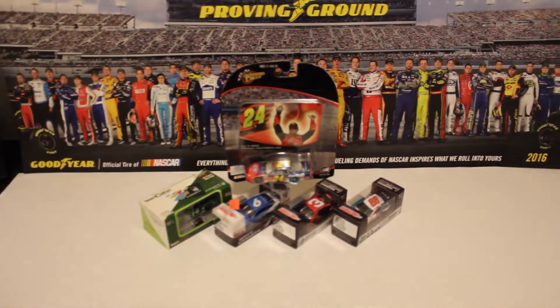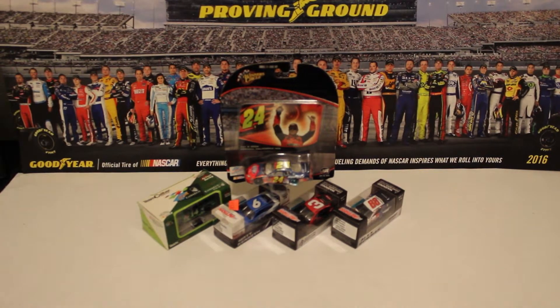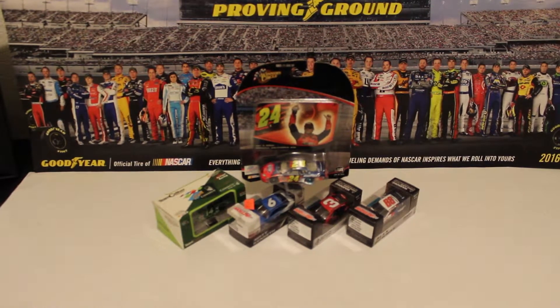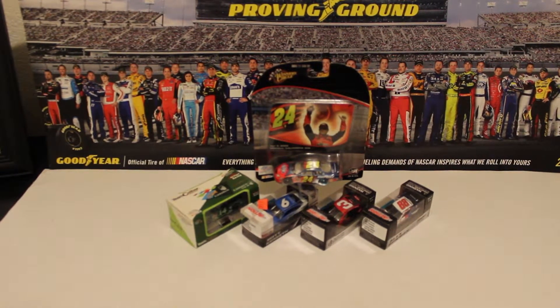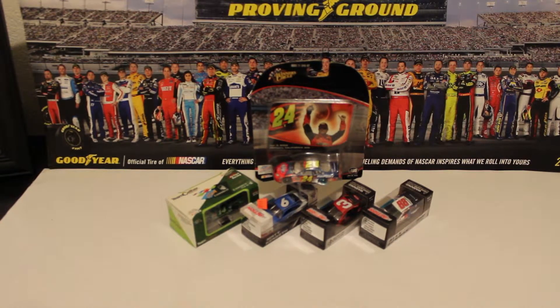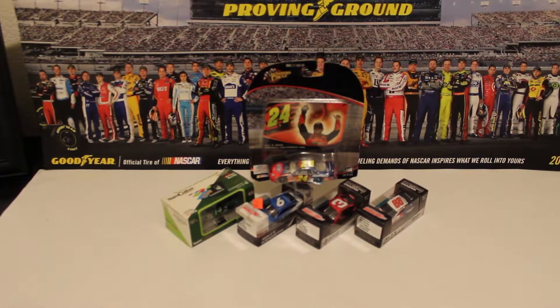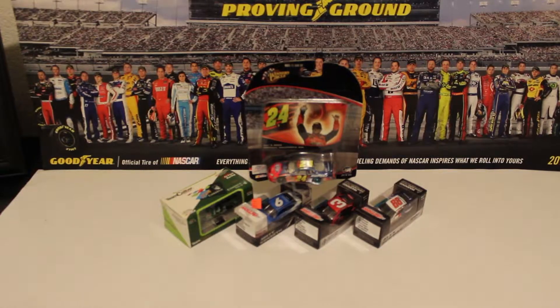Rick Mast from 2000, Matt Kenseth from 2018, and it's Jeff Gordon from 2004. I'm going to have a little bit to talk about the 2019 NASCAR die casts I bought at the track, and I'll actually show you another thing I bought at the race track. But we're going to go into the NASCAR die cast review now and let's get this thing started up.